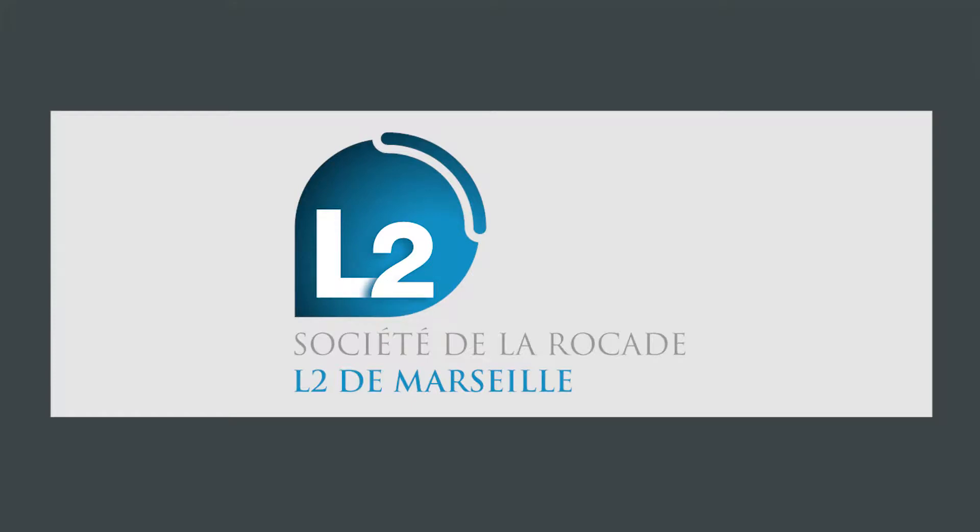The client is the SRL2, La Société de la Rocade L2 de Marseille, which is responsible for the design, construction, and financing of the project. A special feature of the L2 corridor is that it is operated by the DIRMED, the regional state agency, while the SRL2 provides maintenance of its infrastructure, equipment, and systems during 30 years.